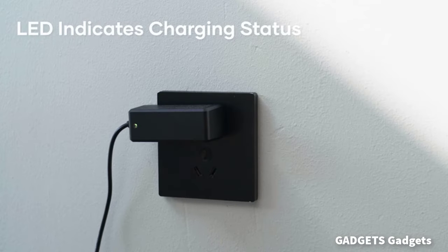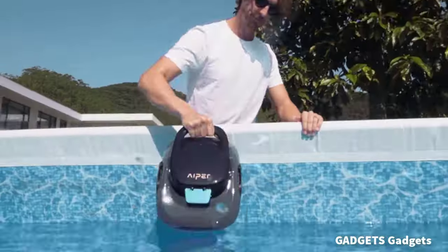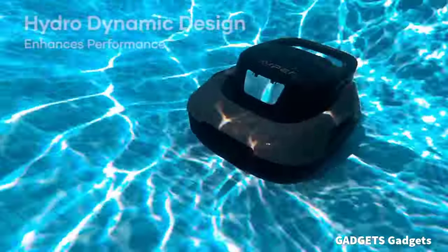This is a robotic pool cleaner — a seamless, comprehensive, automated cleaning experience with no confusion.